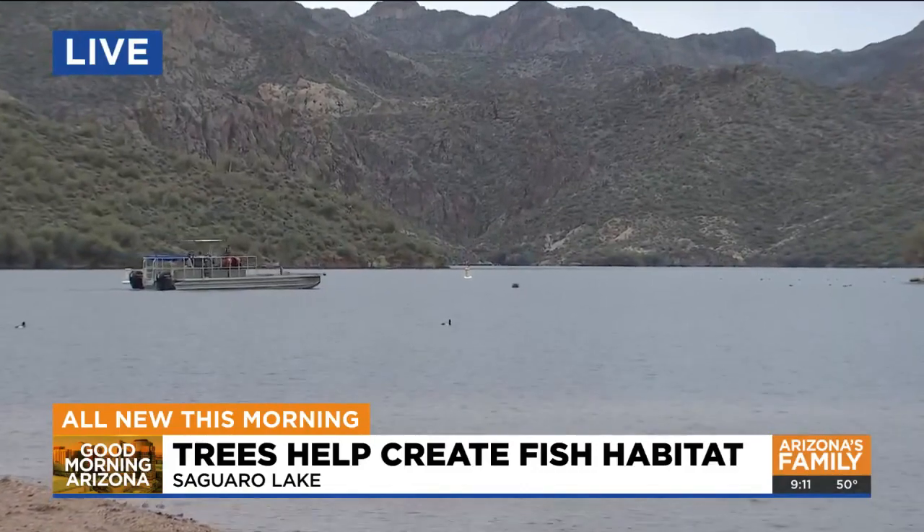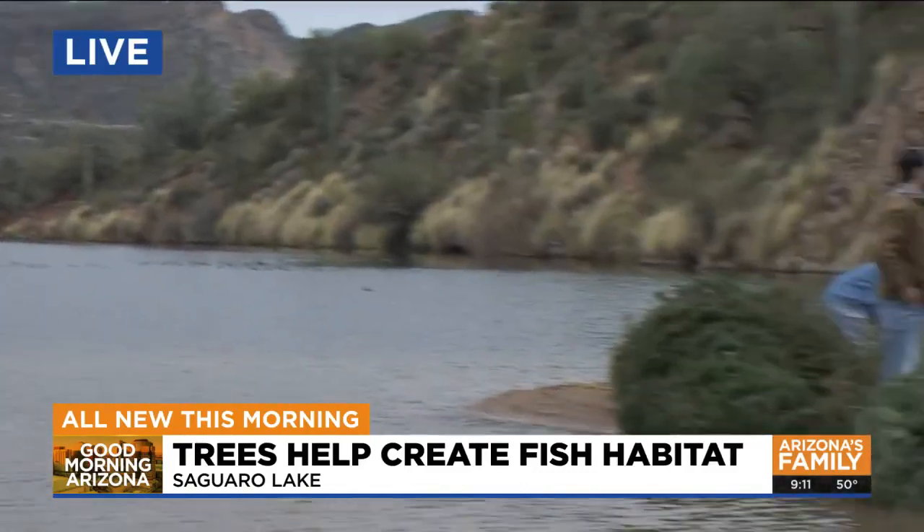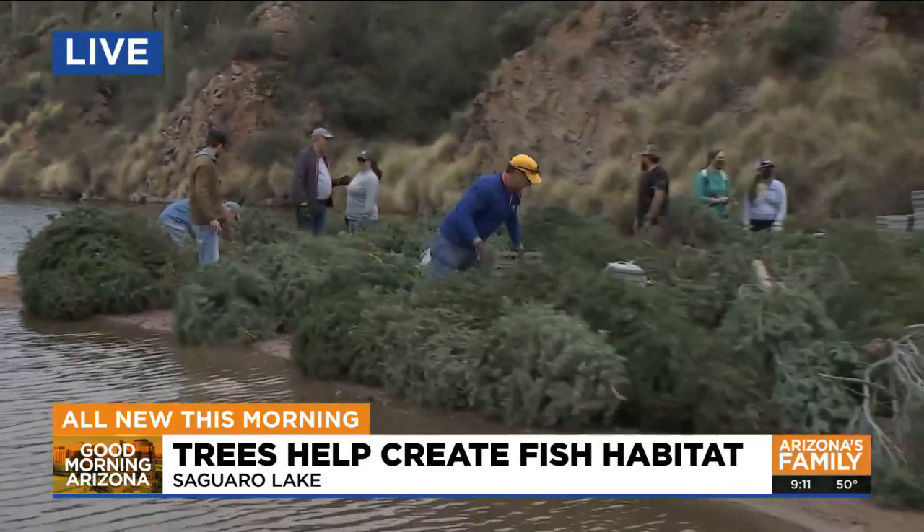So they're going to be weighed down with cinder blocks to keep them from floating to the top. I wondered about that. I had no idea that they did this. This is really unique.